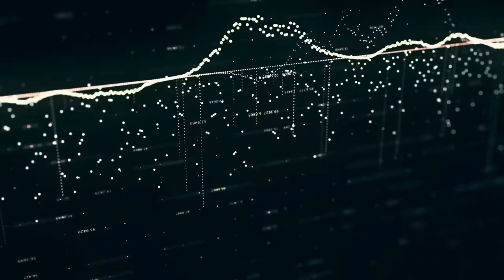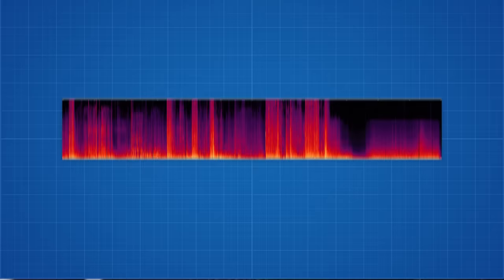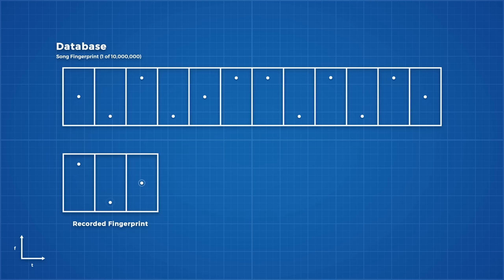Once the app has created a fingerprint of your audio, it then sends it to the Shazam servers where the recognition part of the process begins. This is where things get difficult. Let's look at a simplified song fingerprint and a recorded fingerprint to see why. The recorded fingerprint is only a short recording of the song. In our example, we have just 3 possible frequencies, and each recorded fingerprint will have just 3 time points.